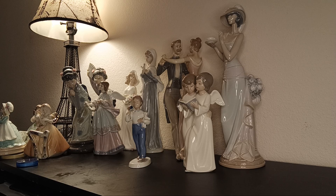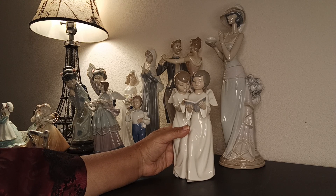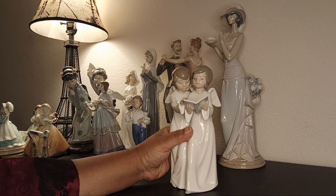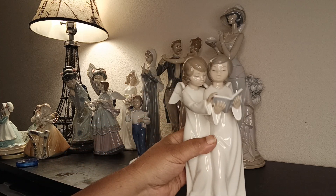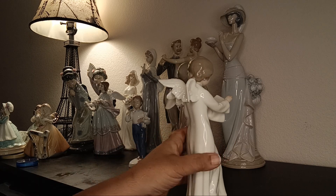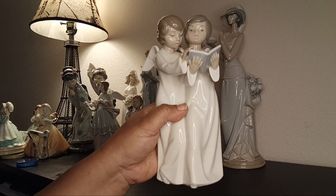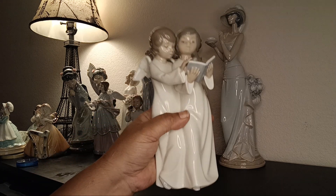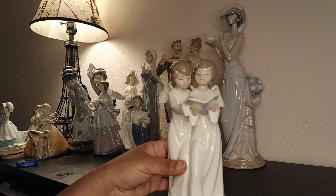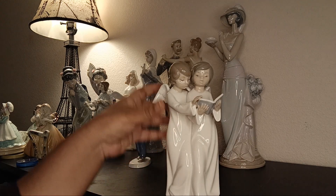I was surprised — the whole lot usually has some damages because you can't pick and choose, but I only found one piece with damage, which I'll show you. This is NAO — two angels reading a bible, beautifully done. This sculpture would be so perfect in a children's room or a prayer room.